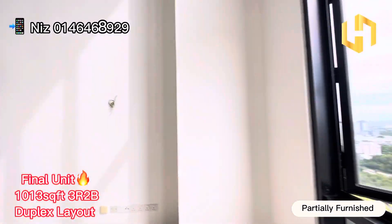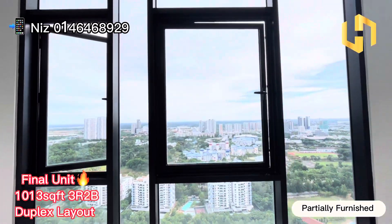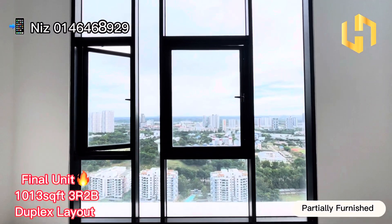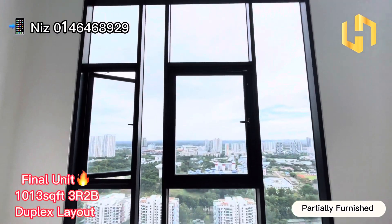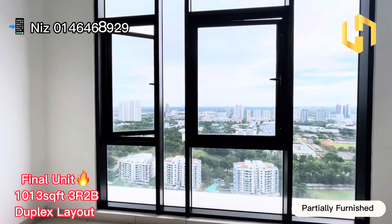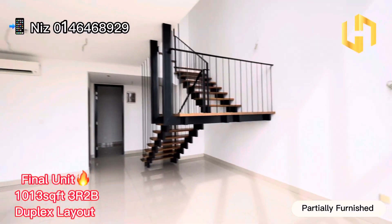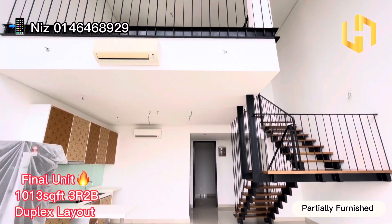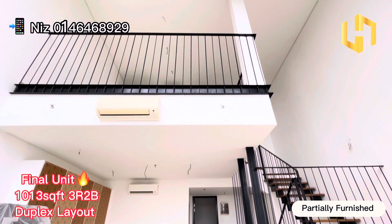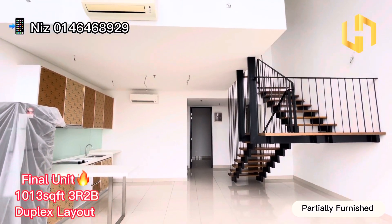You can see the living hall is very spacious. Currently it's 4pm and you can see it's very windy here. The natural light comes in very naturally. This unit is a duplex unit — a modern concept which is suitable for youngsters especially to stay in this area.